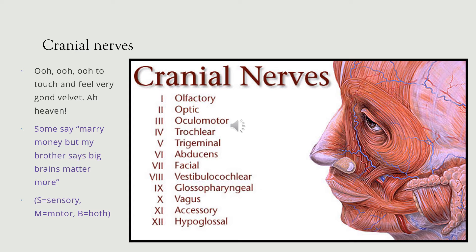There are 12 cranial nerves, numbered 1 to 12: olfactory, optic, oculomotor, trochlear, trigeminal, abducens, facial, vestibulocochlear, glossopharyngeal, vagus, accessory, and hypoglossal.